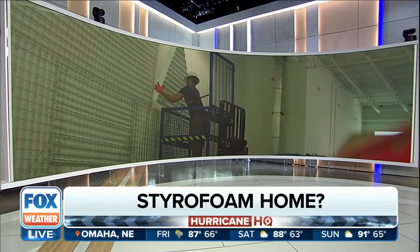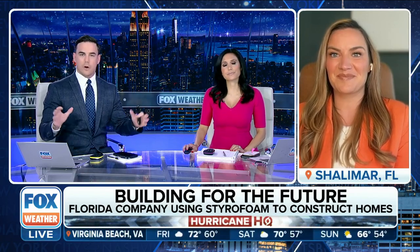The CEO and co-founder, Annette Rubin, joins us now. As a Floridian, you think about styrofoam and you think of those coolers and the takeout containers — they don't really seem like they're going to withstand a Cat 5 hurricane. So what properties or features make the styrofoam homes hold up to the strongest storms?